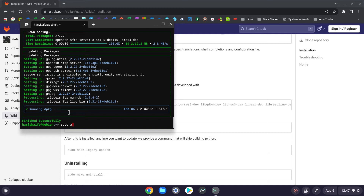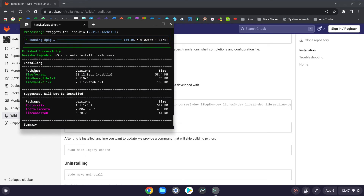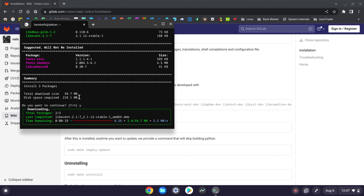Sudo nala install firefox-esr — that's the extended support release. See, it shows what's going to be installed — Firefox and then some dependencies — and what will not be installed, and now shows exactly what's being installed.